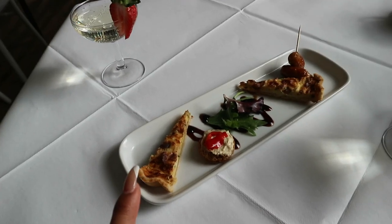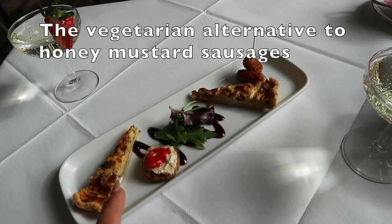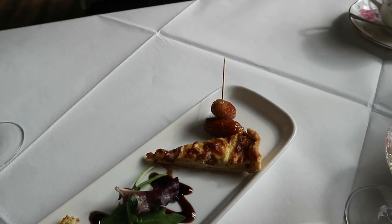Here we've got the cheese and quiche menu. I have bruschetta and hummus with some red pepper, and then some honey mustard sausages.